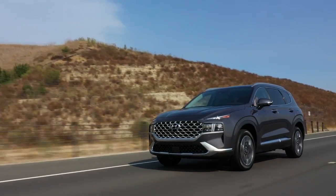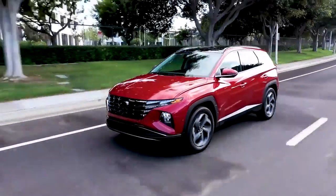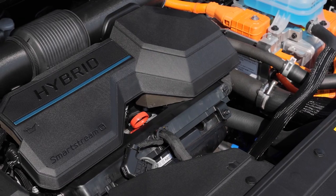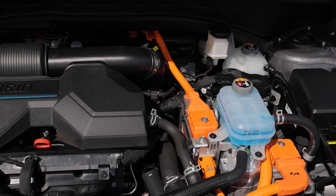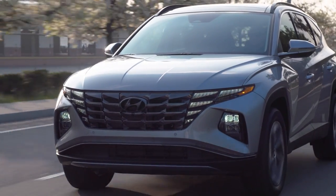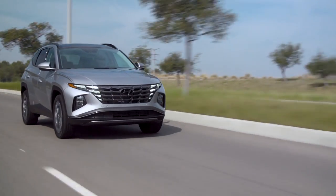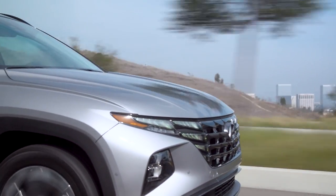Like the Hyundai Santa Fe and the Toyota RAV4, you can get the Tucson in three basic versions: a gas engine, a regular hybrid, or a plug-in hybrid. The Tucson PHEV's drivetrain consists of a 1.6-liter turbo four-cylinder engine matched to an electric motor and a six-speed automatic transmission with all-wheel drive. The Tucson PHEV makes around 261 horsepower and 258 pound-feet of torque, which makes it a little bit more powerful than the regular hybrid and the most powerful version of the Tucson that you can buy.